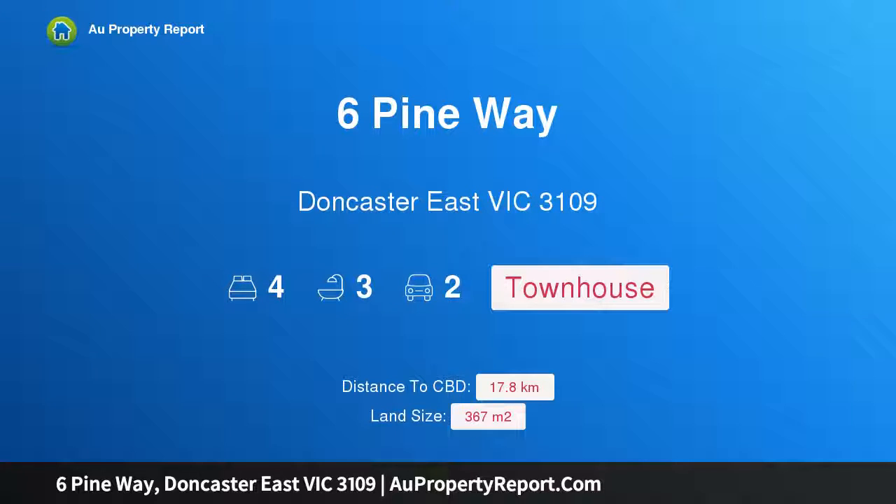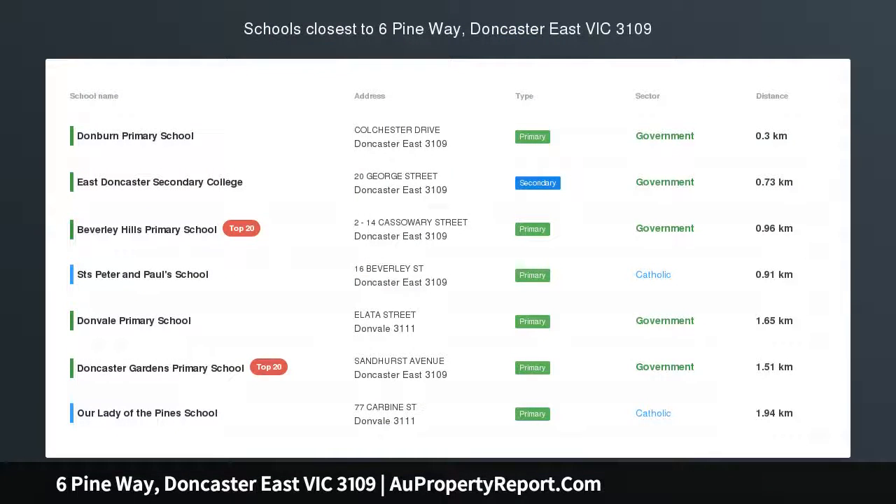Hi, I am glad to introduce Property 6 Pine Way, Doncaster East Victoria 3109. Chic, seamless and in a key double school zone.